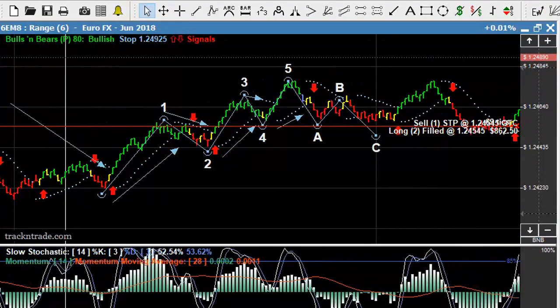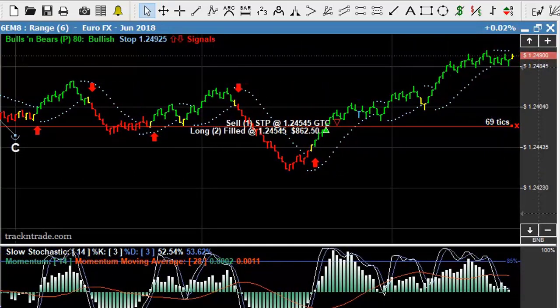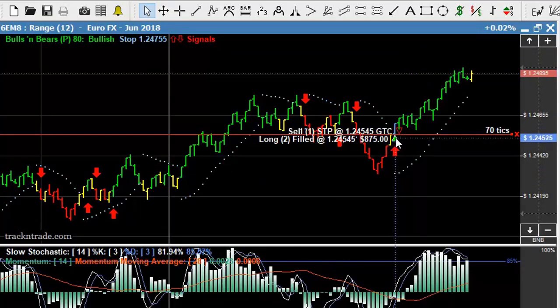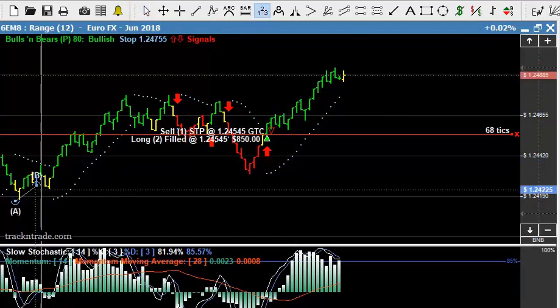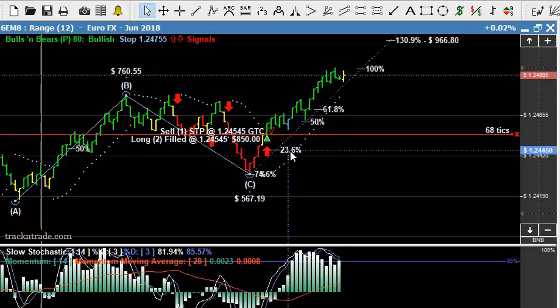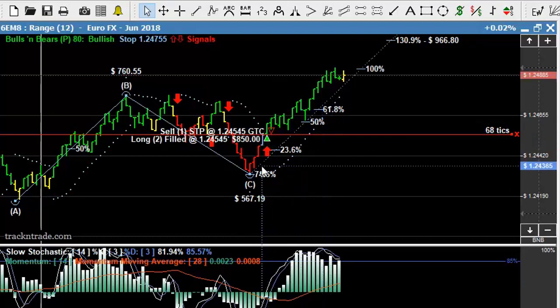Now we came in here and you can see we still have some orders on this chart as this market came through. We caught this next trend up, but it looks like we got in a little bit late on this one. But if we drop down to the range bar 12, we actually came in on the range bar 12 off of this entry system. You can see this market started to rally. If we come in with our 1, 2, 3 ABC projection tool, this comes in right a little bit late on the 23.6. But this is where the arrow and the crossover of the blue light system came in for this next rally out here on the range bar 12.